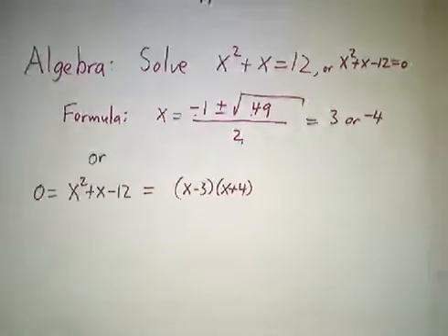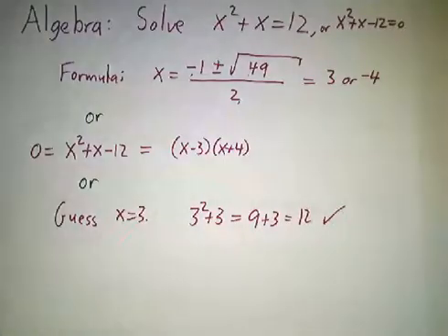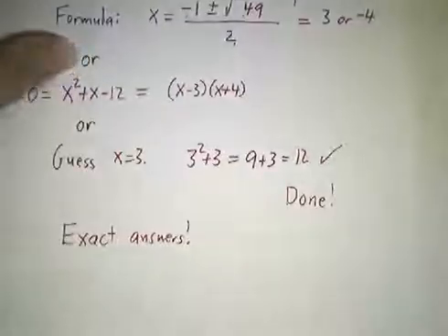You could also have done it by factoring, or you could have done it by guessing and plugging in and seeing that it works and you're done. You get exact answers.